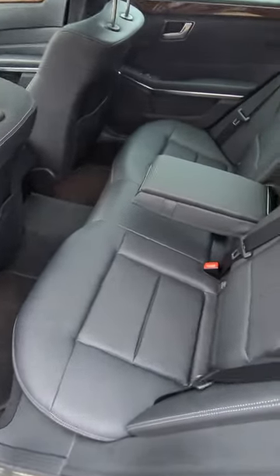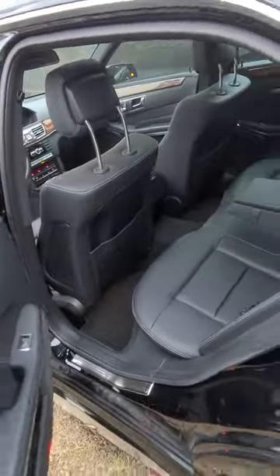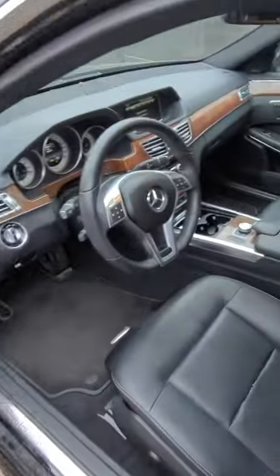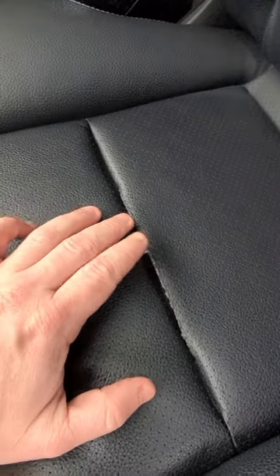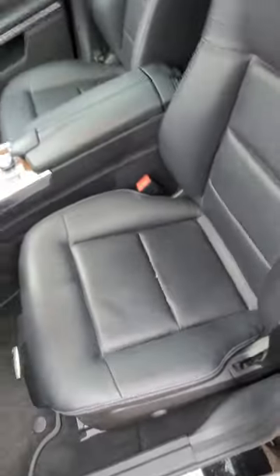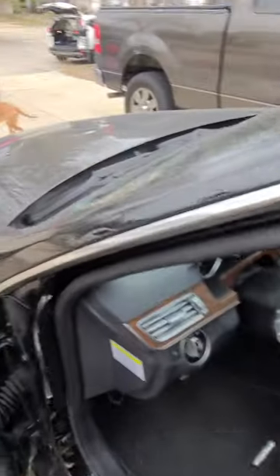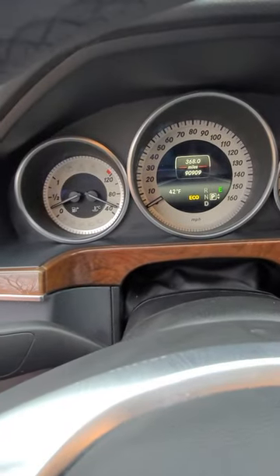The interior looks brand new here in the back seat — got cup holders in the front. There's that seat you saw, it's good, yes — the stitching's come apart, I just saw that. It's got 90,900 miles.